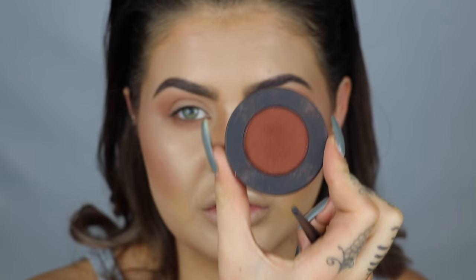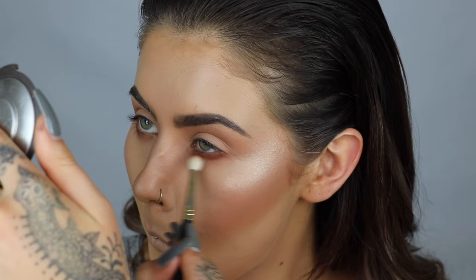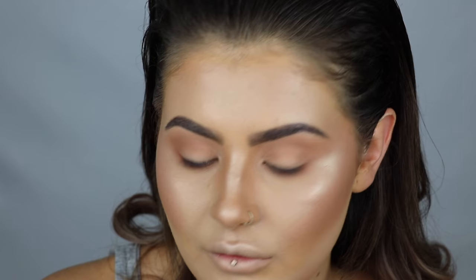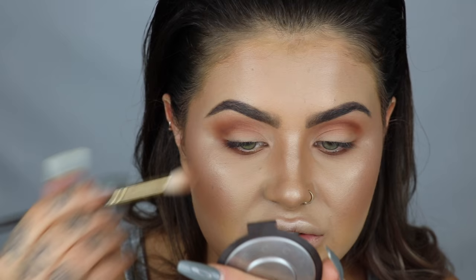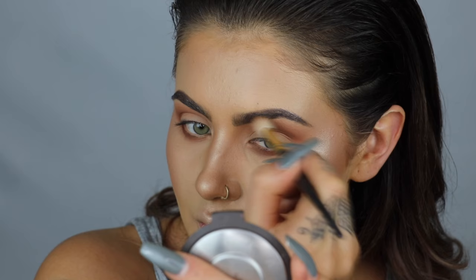I'm going to use the shade Rust now — pop that under the eye a little bit, just to the outside. Then I'm going to put a little touch of this in the crease. I'm building up the crease, bringing that right into the corner. I've swapped my brush over and I'm using a little 230 brush, a little bit smaller. Then I'm going to swap back to my bigger brush and go back in with the transition shade and buff that right out — just blending over where we've put the Rust colour, making sure my brush is nice and high.